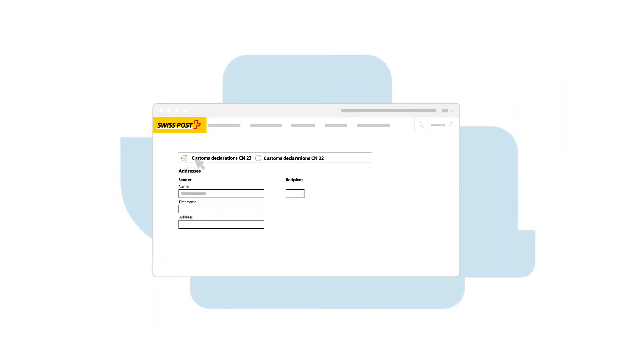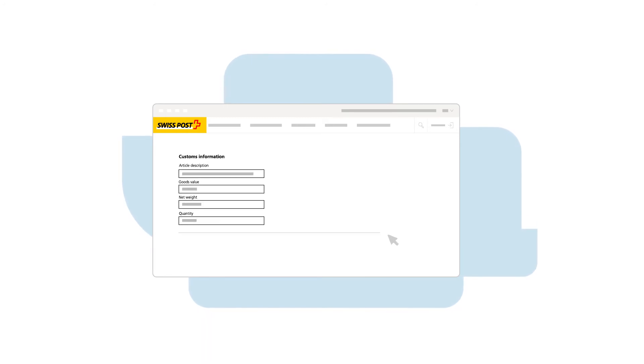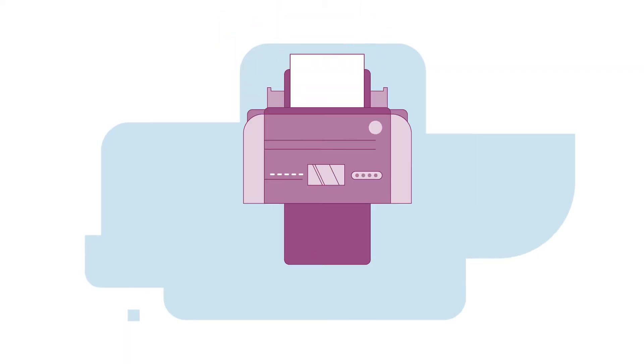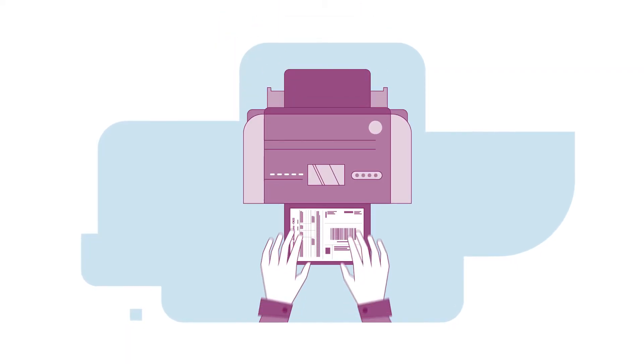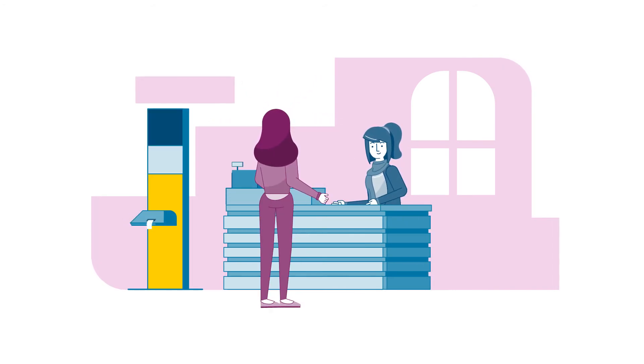At the same time, she can create the address labels and accompanying documents she needs, print them out and affix them to her consignment. From the 1st of January 2020, Luna can also have the EAD data for her consignment entered at the acceptance points operated by Swiss Post for 3 francs.